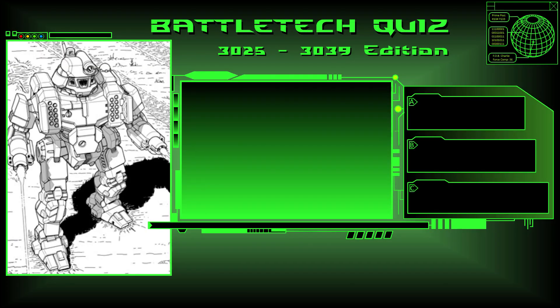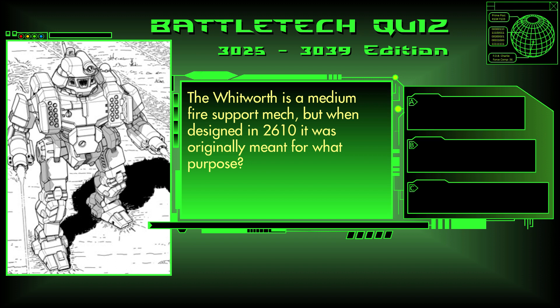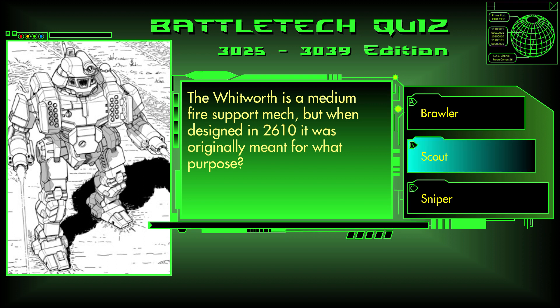Question 13. The Whitworth is a medium fire support mech, but when designed in 2610, it originally was meant for what purpose? Brawler, Scout, or Sniper? The answer is B, Scout.